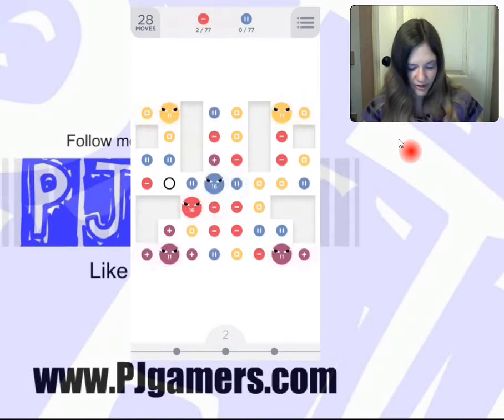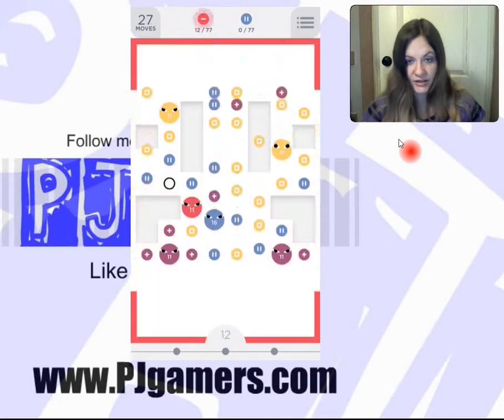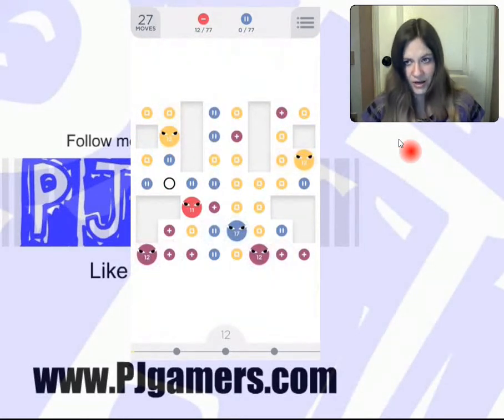So first I'm going to take this red square. Notice I took the extra — not just the four, but the extra one. So I take five, and it took me down from 16 to 11.